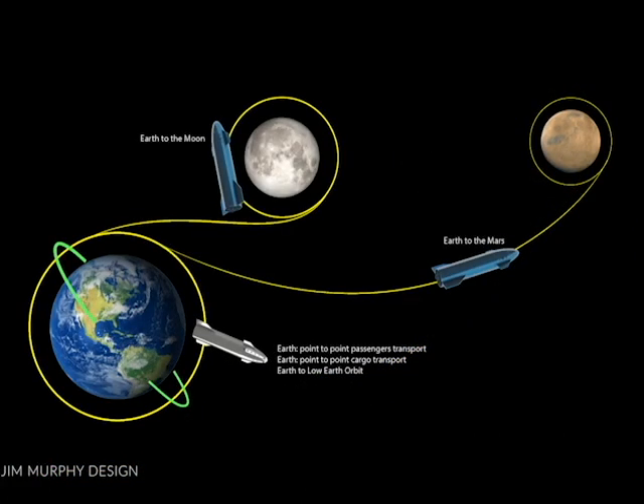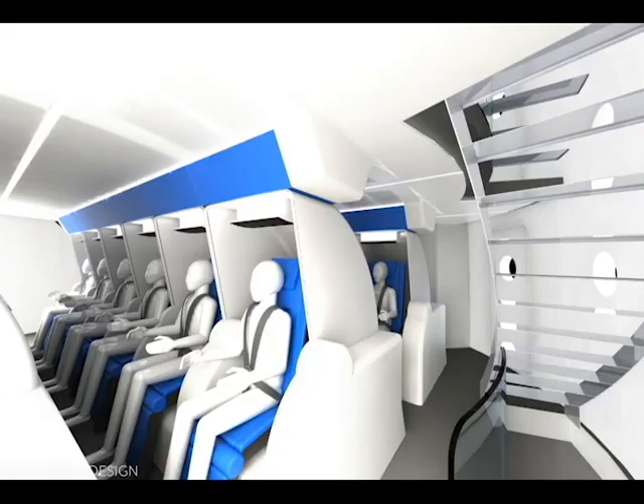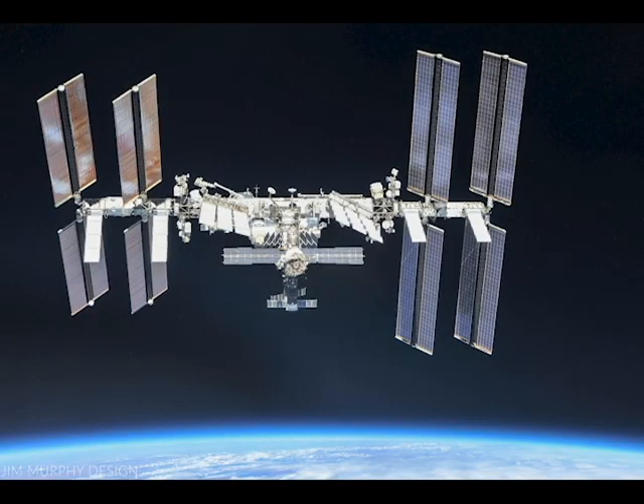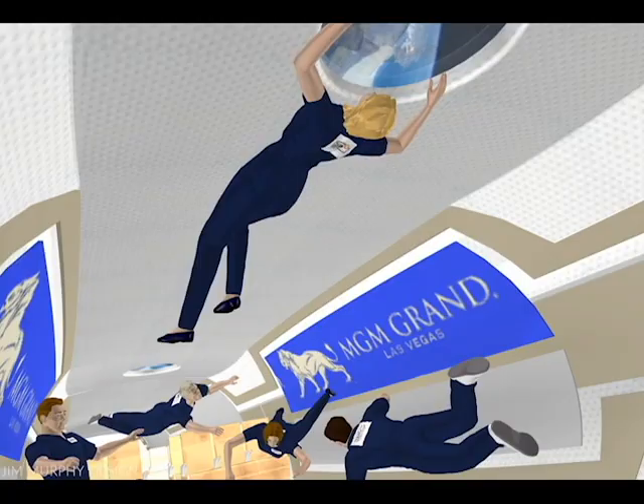There will likely be different users for these different missions as well. This will include government exploration vehicles, commercial passenger transports, cargo transports, long duration station applications, private vehicles, and others.